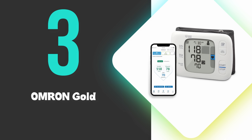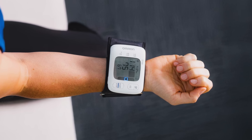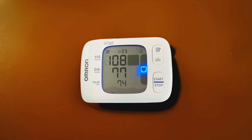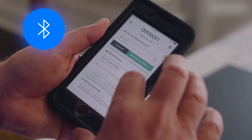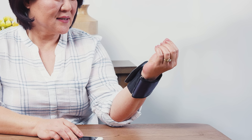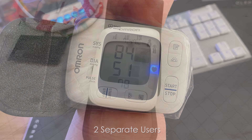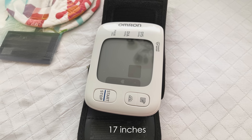At number 3, we have the Omron Gold. The Omron Gold stands out for its clinical accuracy, validated by leading health organizations to ensure reliable readings every time. Its advanced averaging technology automatically compares three consecutive measurements taken within two minutes, providing a comprehensive overview of cardiovascular health trends. The wireless Bluetooth connectivity seamlessly syncs data to the free Omron Connect app, enabling effortless tracking of long-term patterns through color-coded charts that highlight potential irregularities. Designed for shared use, the device stores unlimited readings for two separate users, while the oversized cuff accommodates arms up to 17 inches in circumference comfortably without compromising measurement precision.